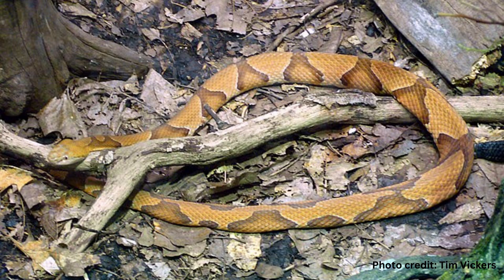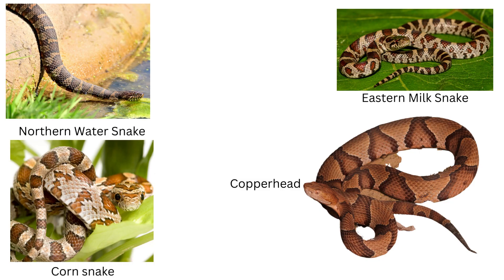There are five subspecies, although scientists are thinking maybe more with ongoing testing. This is the Osage copperhead found in Kansas and Nebraska. Other non-venomous snake species are often mistaken and sometimes killed because people think they are a copperhead.